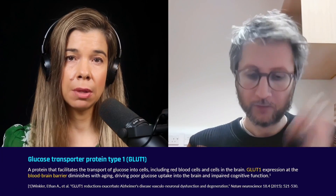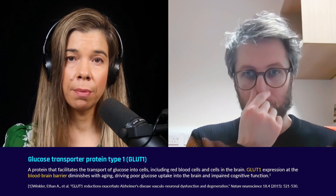Reduced brain glucose metabolism can be measured up to decades before any Alzheimer's disease symptoms or dementia symptoms occur. Hence, you hear the term type 3 diabetes.